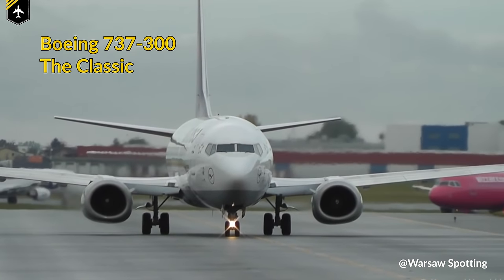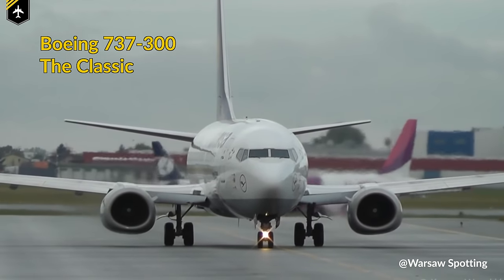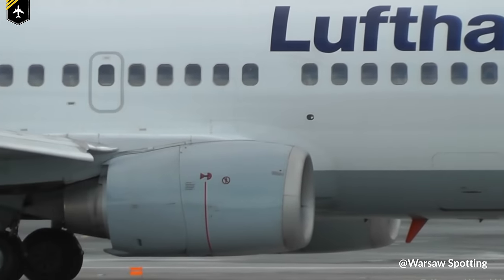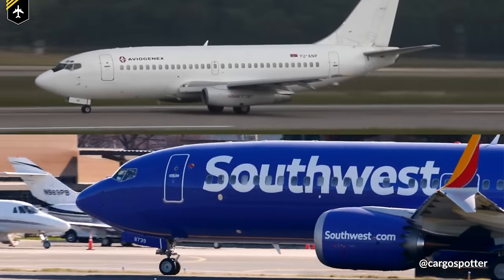The 737-100 and the slightly longer 737-200 paved the way for Boeing's most successful aircraft family. Upcoming 737 generations received numerous upgrades, including bigger engines which were just too big to fit under the wing anymore, so 737-300s and its successors had their engines mounted in front of the wing.